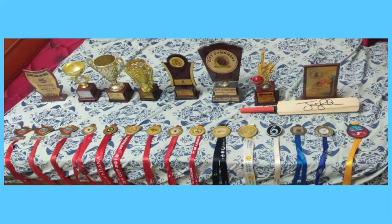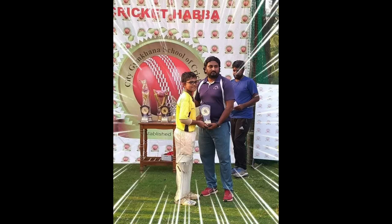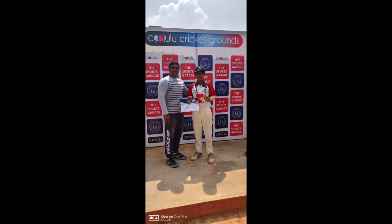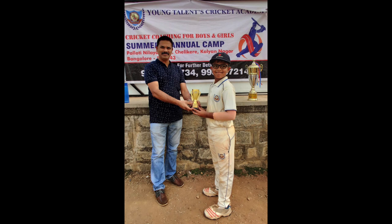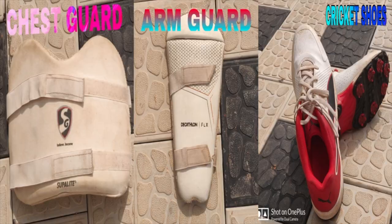These are some of my achievements in cricket. These are the gears I use and of course I love it.